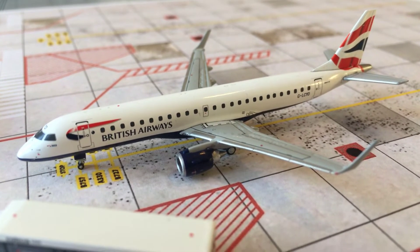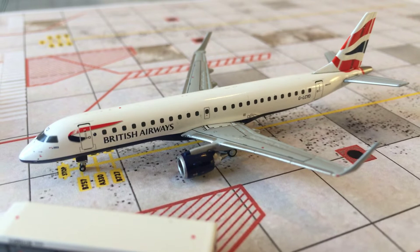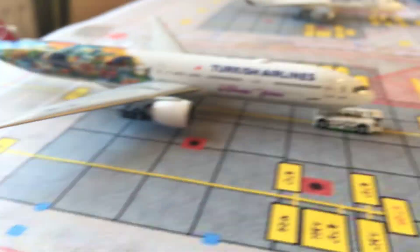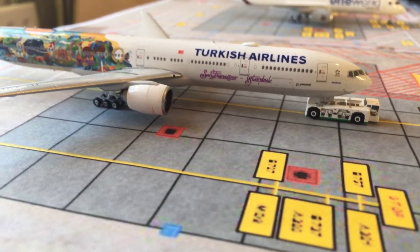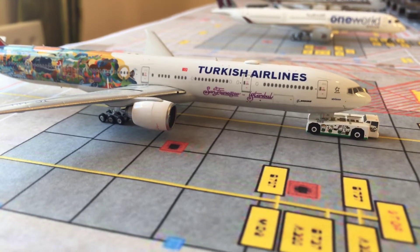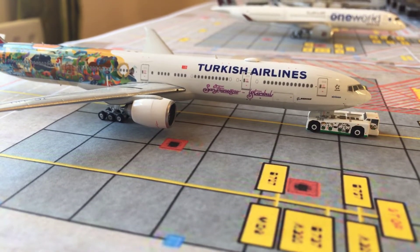Here we have a BA CityFlyer ERJ-190 that's heading to Glasgow. Here we have a Turkish Airlines 777-300ER that's heading to the new airport in Istanbul. I watched so many videos about that airport, and it's actually so nice.